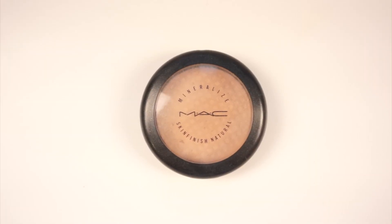Another product everybody needs is MAC Mineralized Skin Finish Natural. It's a luminous powder that is perfect for setting the under eye because it gives a very sheer but luminous finish. You can also dust this all over your entire face to set your foundation and you'll look glowing. I think this is the best setting powder you can get from MAC.